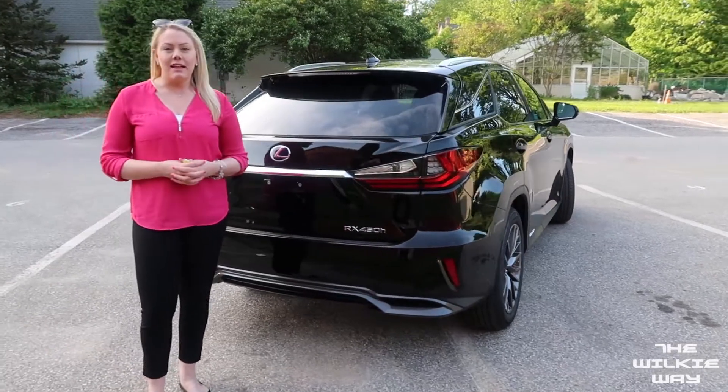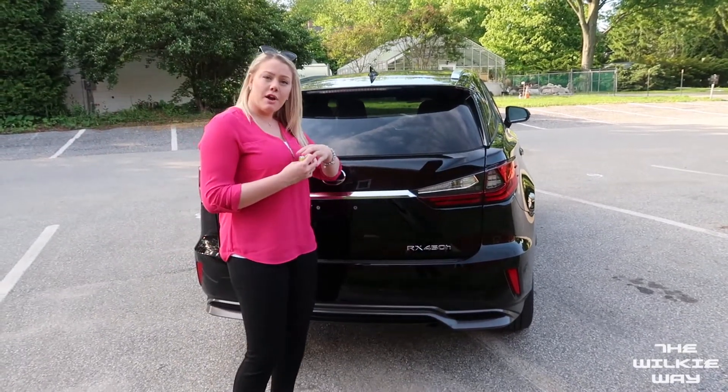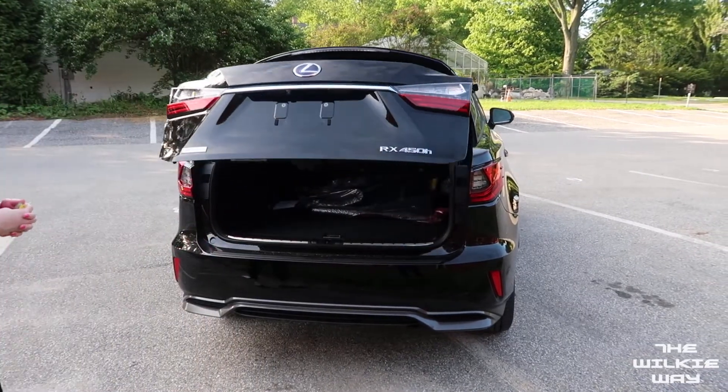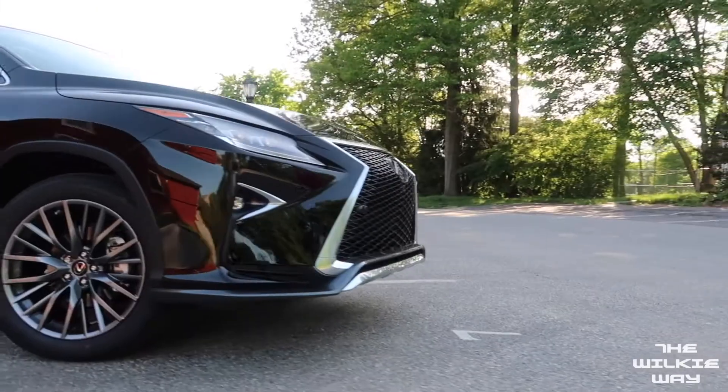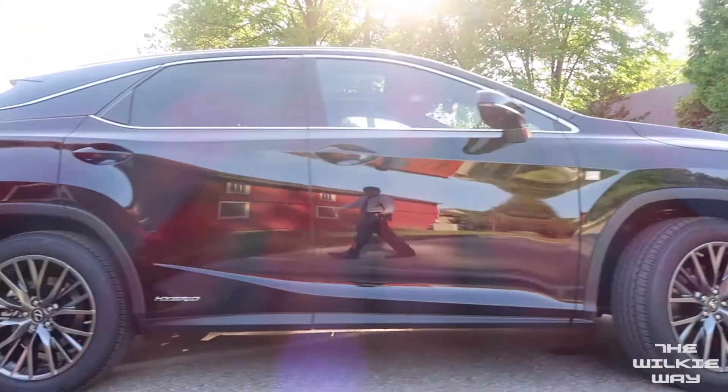One great feature that not a lot of people are aware of is the touch-free rear door. Simply put your hand or elbow over the emblem and it will open for you. Thank you for spending time with me. We can't wait to see you at Wilkie so we can show you what more the RX has to offer.